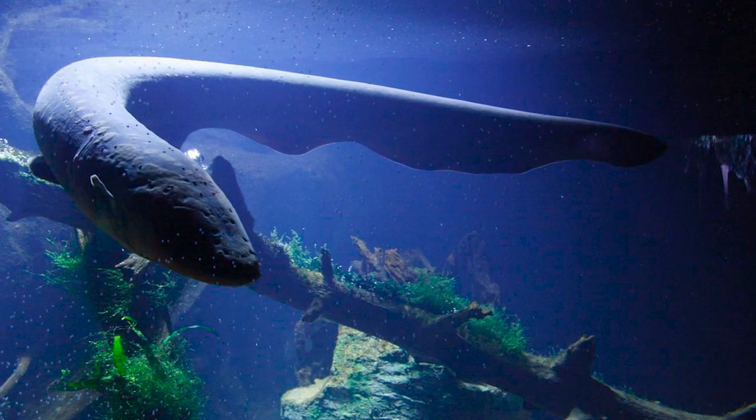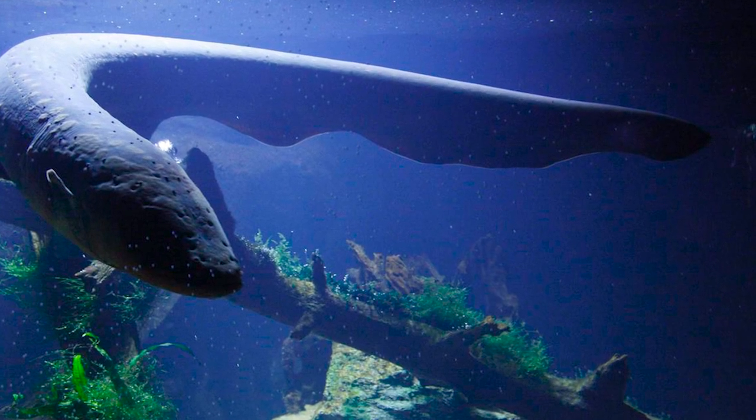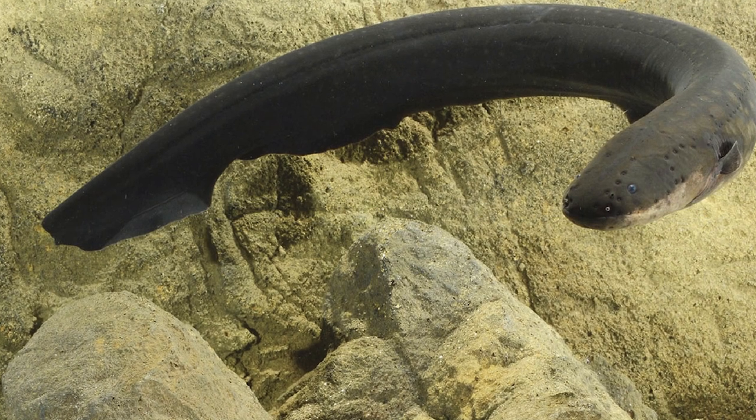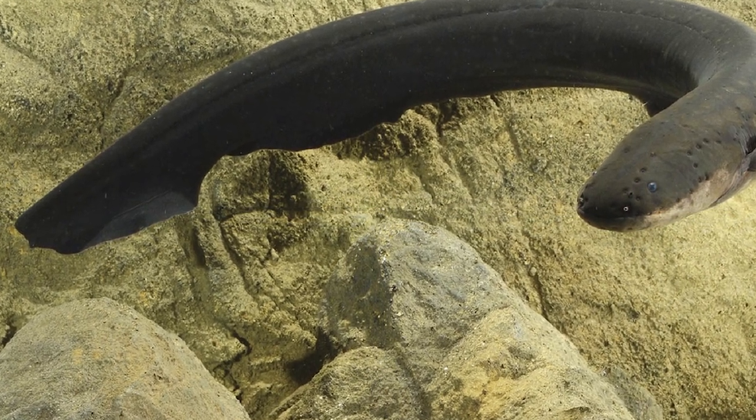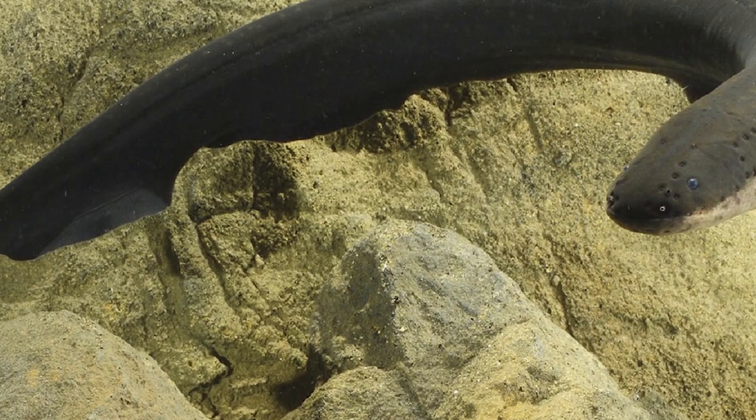Electricity is used by the electric eel for several reasons. Low intensity charges ranging from 5V to 10V are emitted, which are then bounced back by passing objects and detected by special electro-receptors on the skin. This allows the eel to navigate as well as locate prey.